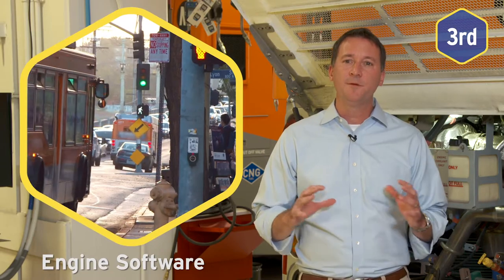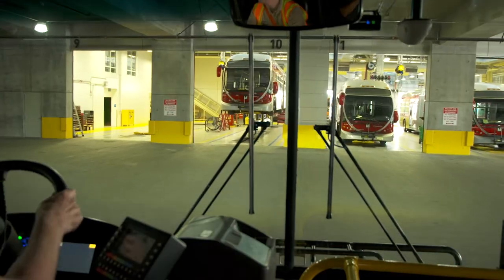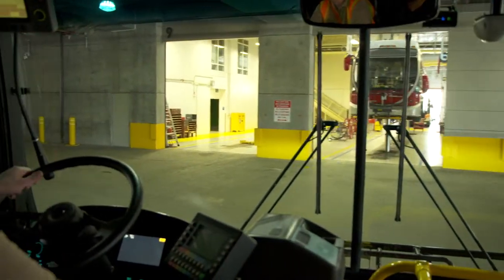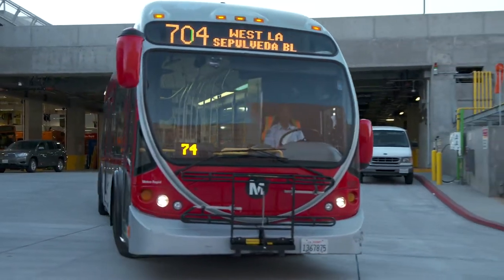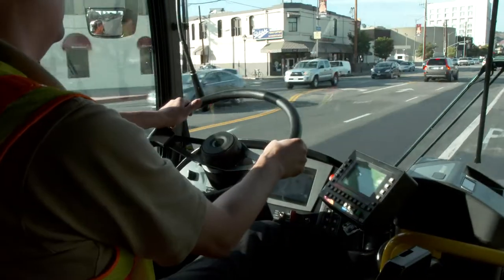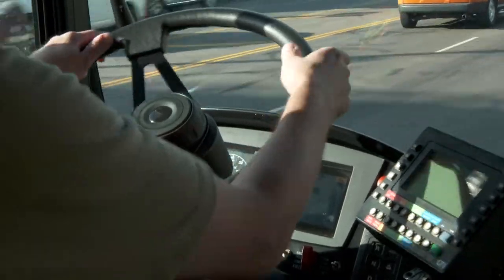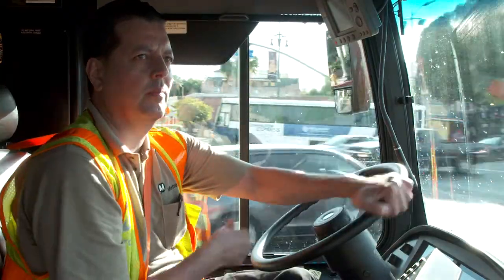And third, innovative engine software optimizes the air-fuel mixture throughout all operating load conditions. This software works with the ECM to monitor and control the engine sensors, including the fuel and ignition systems. From lean burn to rich burn, it all gets optimized for extremely low emissions.